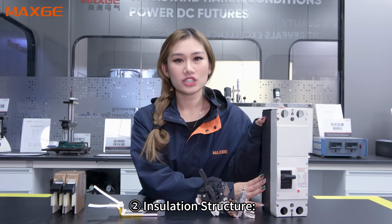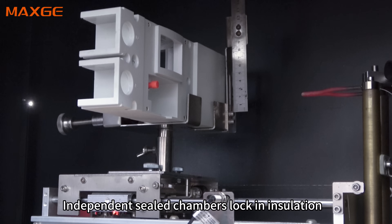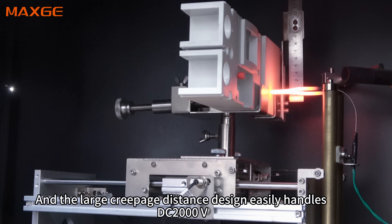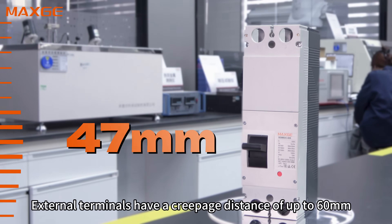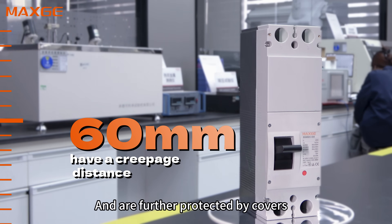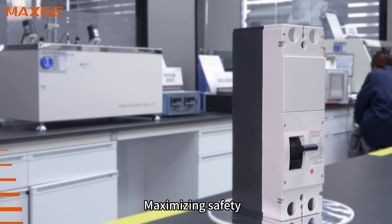Second, insulation: the structure features independent sealed chambers that lock in insulation, and the large creepage distance design easily handles DC 2000V. External terminals have a creepage distance of up to 60mm and are further protected by covers, maximizing safety.